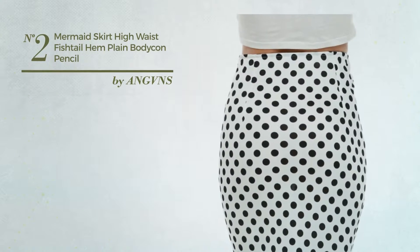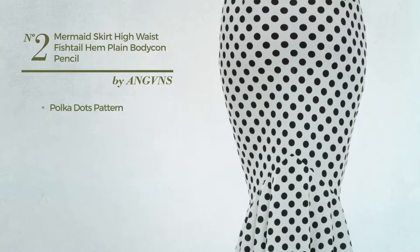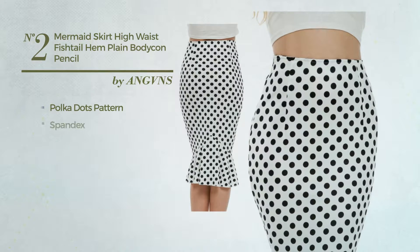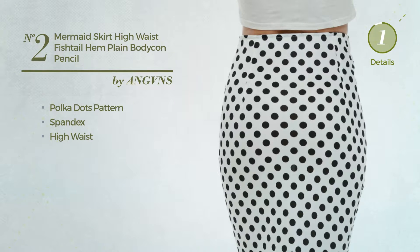Number 2. An All Cocktail Mermaid Skirt featuring a plain design with polka dots pattern, produced with washable spandex. This skirt includes high waist. Available in 3 colors.